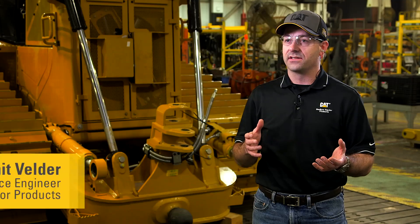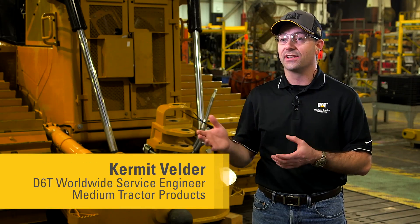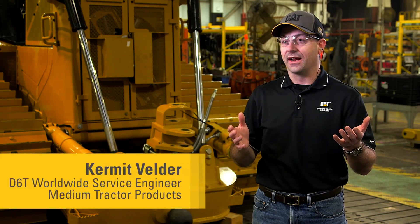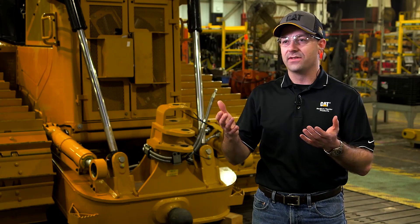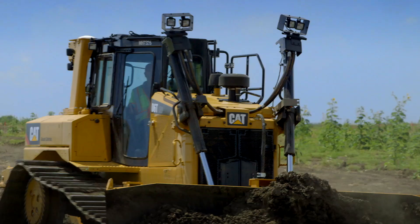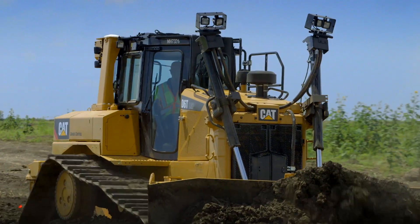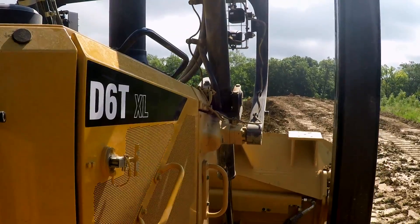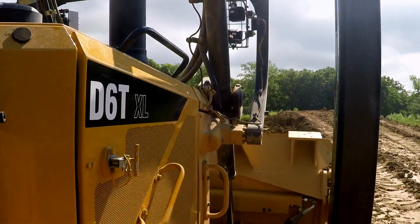We were able to go back to customers and show them the VisionLink data of an existing machine running alongside this new machine, and you could visibly see the fuel savings. This new D6T is an improvement over what's available in the market because it offers the combination of durability, efficiency, and performance all in one package.